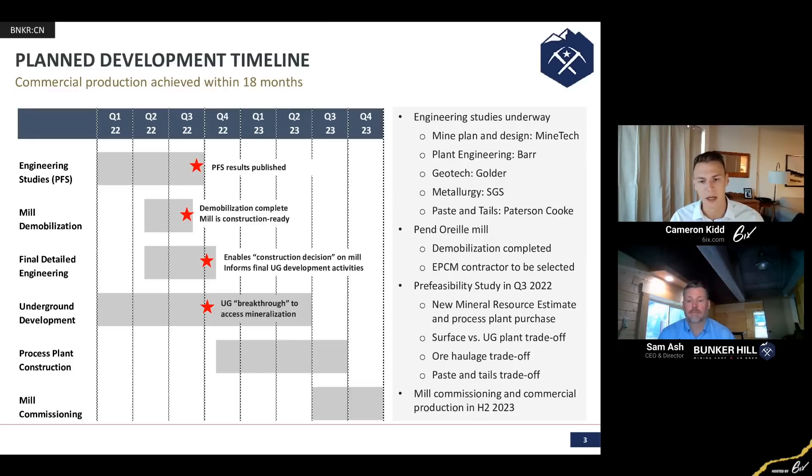Are there opportunities to increase throughput beyond the 1,500 tons per day that was in the PEA? The technical team is always looking for opportunities to optimize and improve the economics of the mine. There is a lot of hard work going on around optimization, and I think you're going to see a lot of the results of that work coming out in the pre-feasibility study. When you look at opportunities to optimize and make a better mine plan and a more robust project, throughput is certainly one of the areas that we focus on.